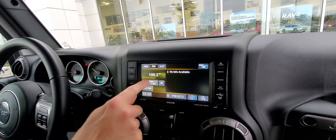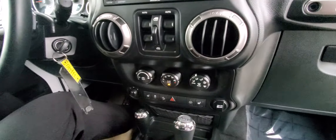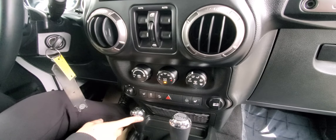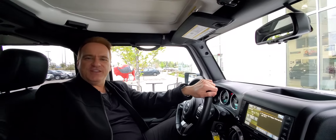You've got the touchscreen audio on this one, air conditioning, heated seats, your four-wheel drive selector, automatic. Really, really nice vehicle and in great shape.